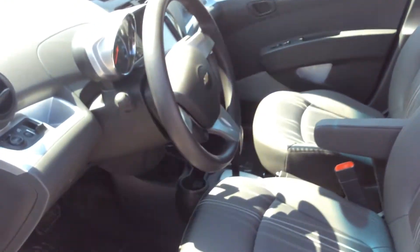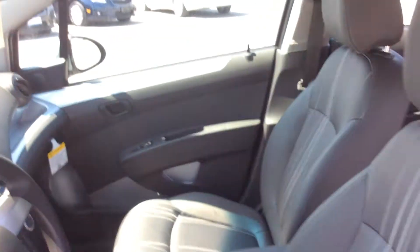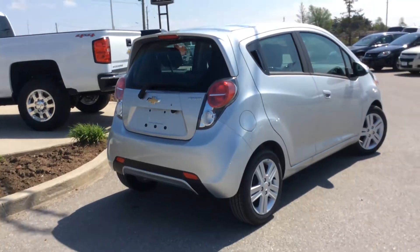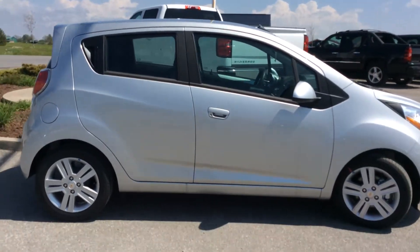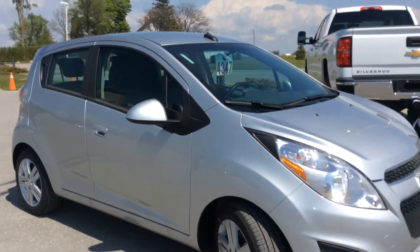It does have a six-speaker audio system. To open the gas gauge, there's a little button here — you just pull that and it opens up on the opposite side of the exterior door. Here's another look at the exterior: it is a five-door with your hatchback. This one comes with a hard interior cover at the back to cover up your cargo, and it also comes with a cargo net.